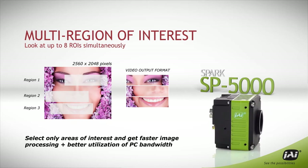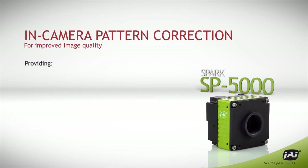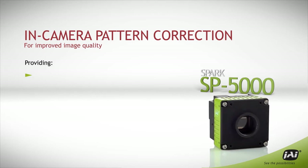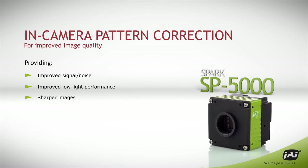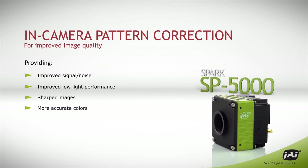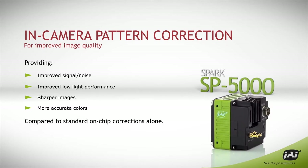Unlike many high-speed cameras, the SP5000 doesn't compromise on image quality, starting with a range of built-in pattern correction functions providing sharper images and better color quality than CMOS cameras that utilize on-chip corrections alone.